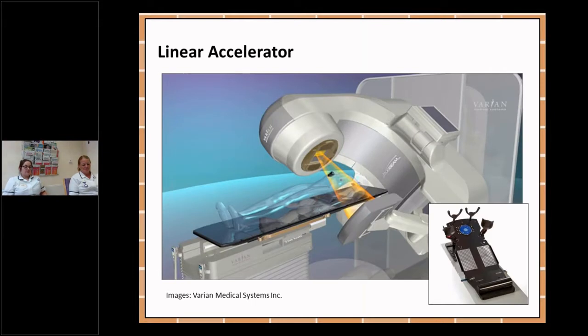Radiotherapy treatment is completed using a piece of equipment called a linear accelerator, which is a high energy x-ray machine. You may recognise the other piece of equipment which is what we call a breast board. This is the piece of equipment you will be lying on for your radiotherapy treatment. Your arms will be up in some support cups and you will have a support rest under your knees to help with positioning.